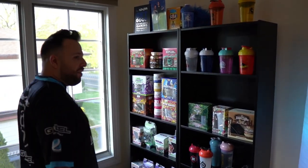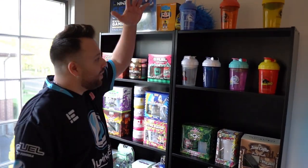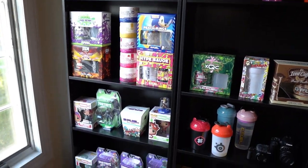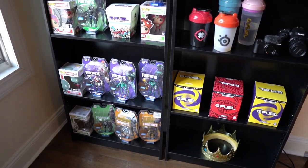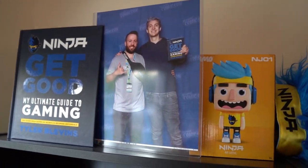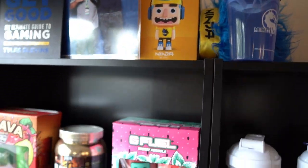One of my favorite sections of the entire room right here is the G Fuel wall. You guys see all the shakers, all the Fortnite toys, all the different flavors we got here. We got me and Ninja — that's a signed book by Ninja. If you guys can't tell, I'm a big Ninja fan.